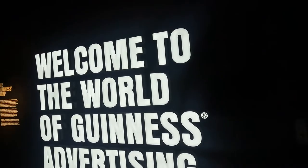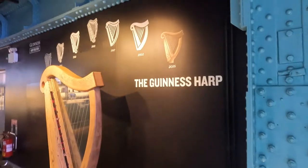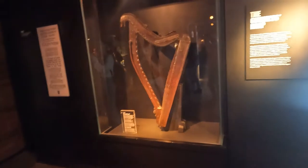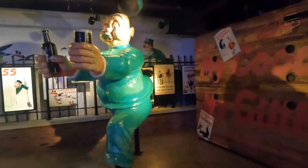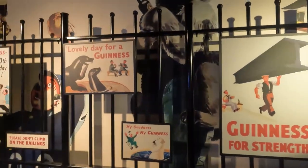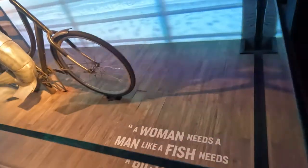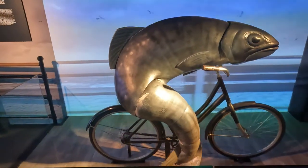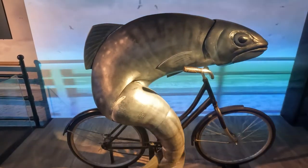This is a fun area of the building that has some of Guinness's old advertising. Here's the famous Guinness harp dated 1702. This campaign was a fish on a bicycle, produced in 1996 as part of the 'Not Everything in Black and White Makes Sense' campaign.